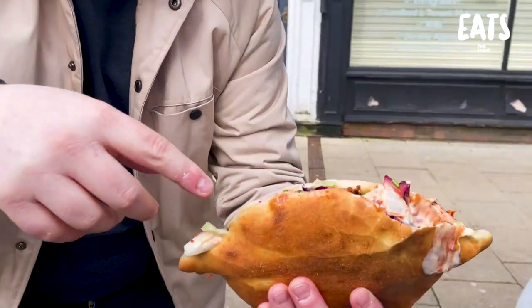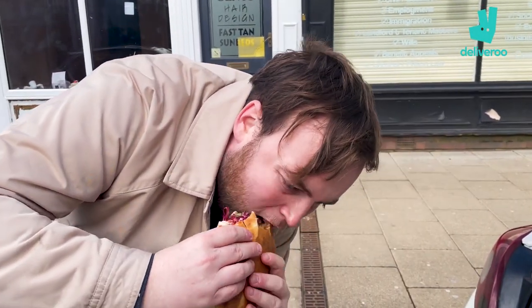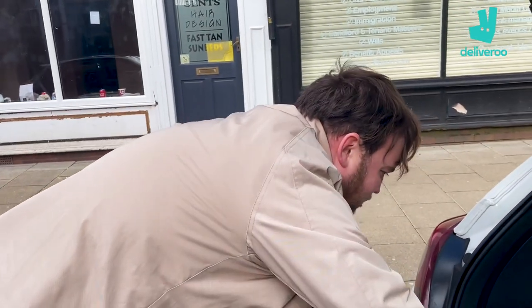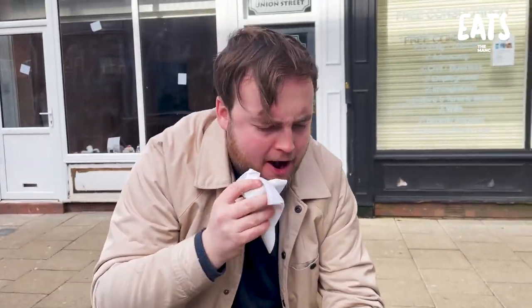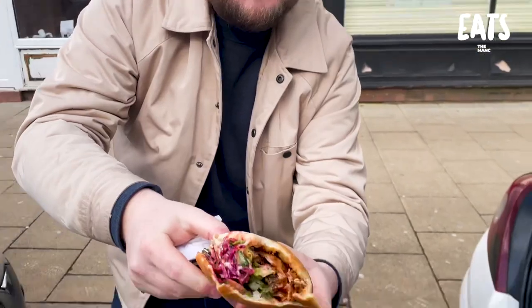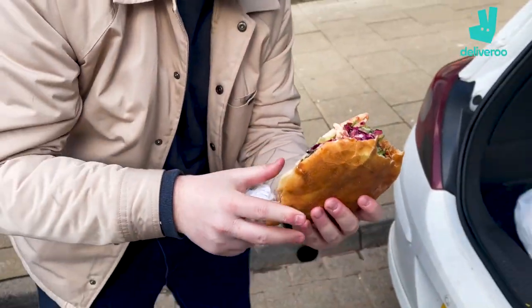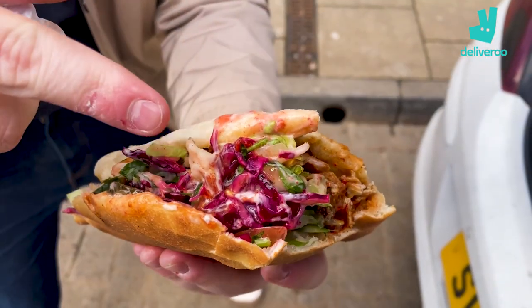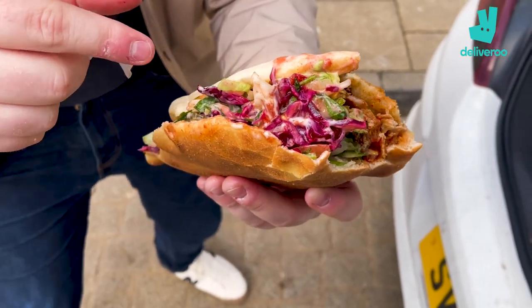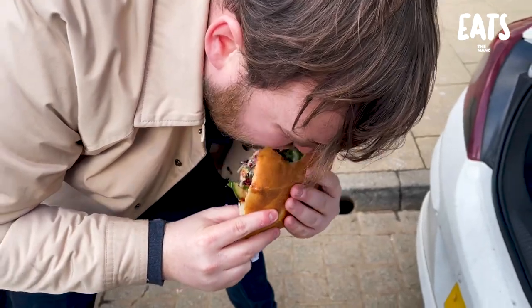We've got the red cabbage on there, bit of the onions, jalapeños. It's a big one — look at that. You're going to get messy. Look at that for a bite. There's some absolute gorgeous heat going on here. The meat is so juicy. The red cabbage is a highlight for me — that crunch in there that's needed. The jalapeños, the fresh olives. You've got cream suede trainers on, eating a kebab!